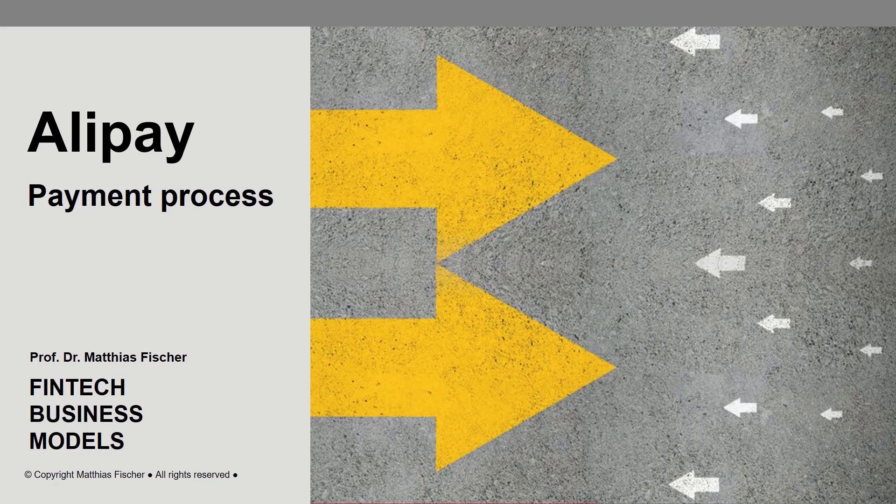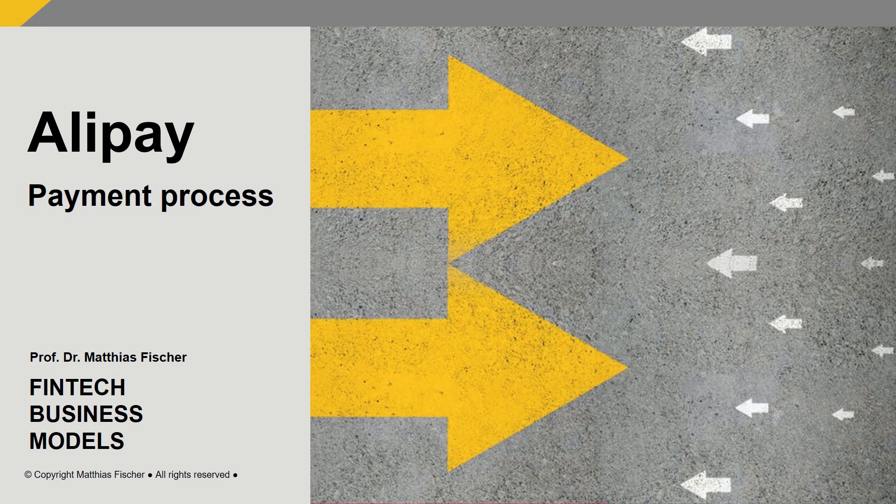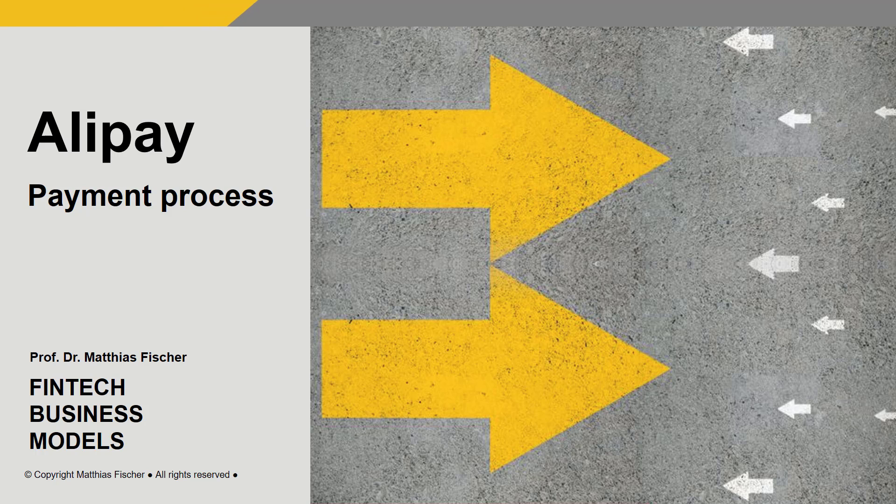Hello and welcome to this session where we will learn about Alipay's payment process. China's tech giants Alibaba, Tencent and Beidou have successfully expanded into financial services, especially in the payments area with Alipay and WeChat. Alipay is a worldwide leading payment platform.